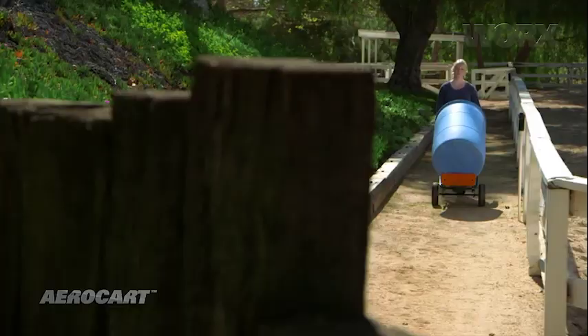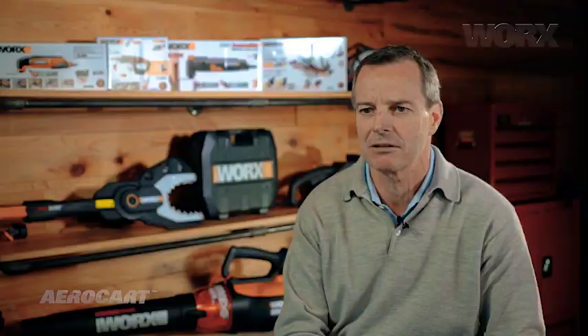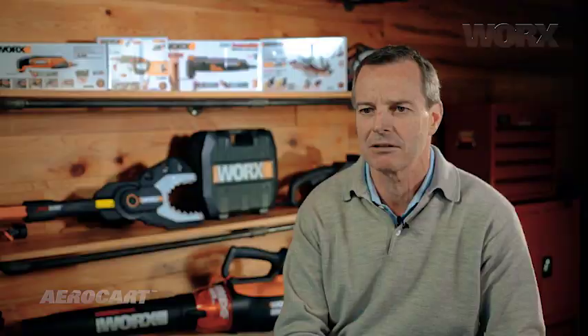I remember when I saw the idea for the AeroCart, it hit me right away — this is it. This is the product that's going to solve that problem of getting all these heavy bags of mulch, 50-pound bags of mulch, from the back of your car all the way out to the other side of the yard where you're going to mulch the bed. So this was the perfect product to do that.